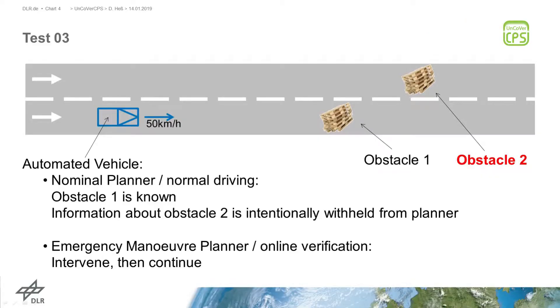In the third test, a second obstacle is added in the left lane. The first obstacle is now known to the nominal planner, but the information about the second obstacle is intentionally withheld from the nominal planner. The emergency planner will intervene, and after the intervention, the nominal planning is continued.